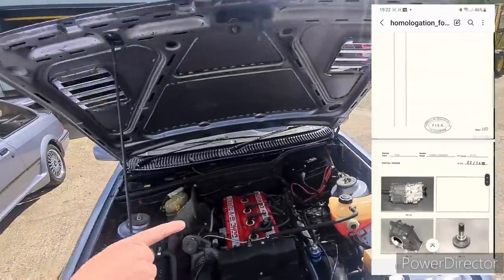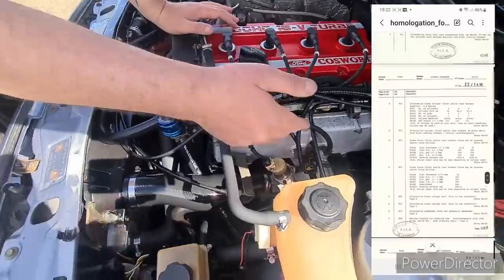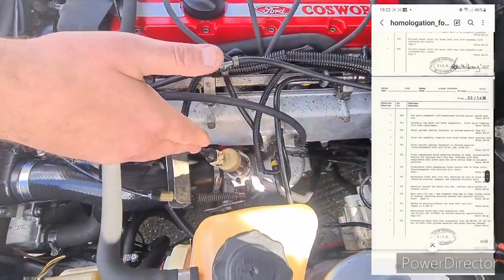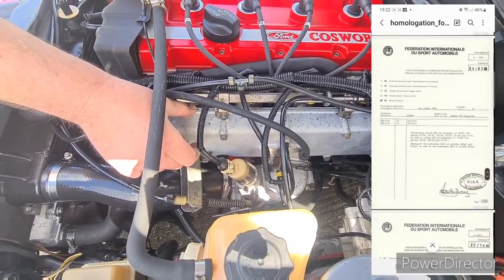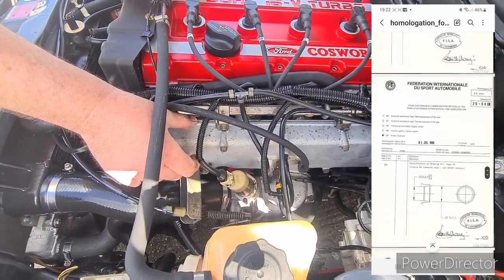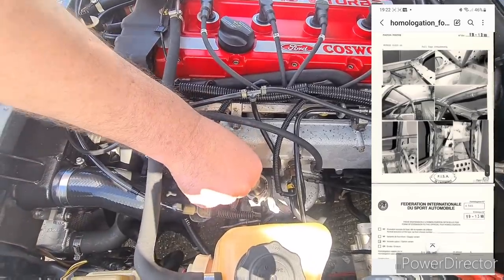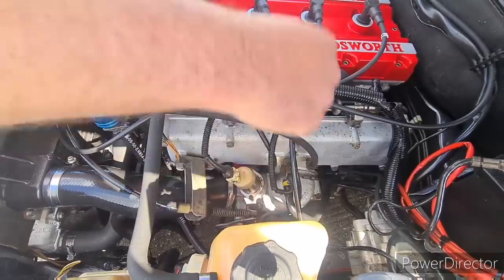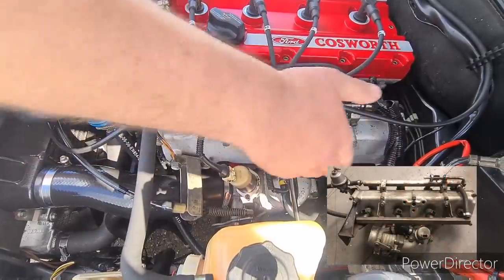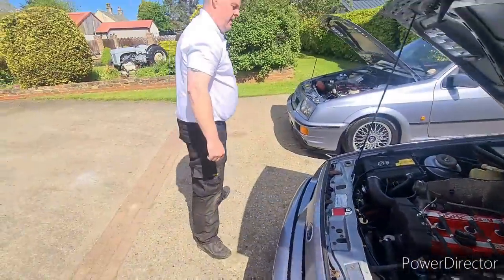On the standard Sierra there's only one set of injectors — the second fuel rail is completely missing. The inlet plenum itself is a lot thinner because it doesn't carry the volume of air required for the RS500, and it has the smaller throttle body. The idle speed control valve is also in a different position on the RS500 because they had to relocate it to fit the second set of injectors.